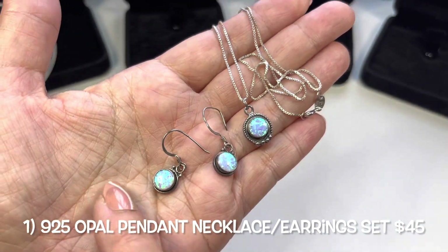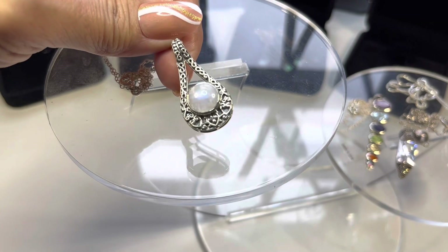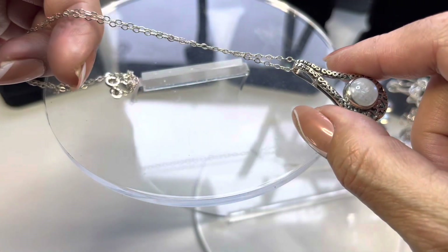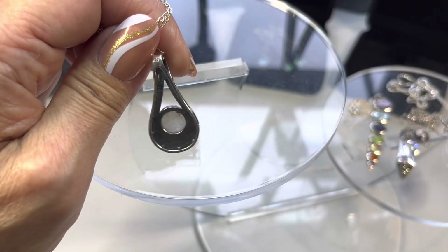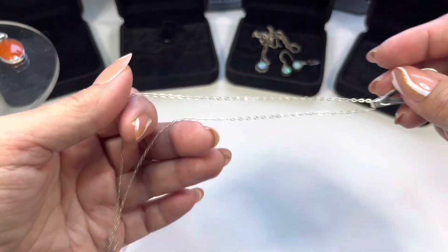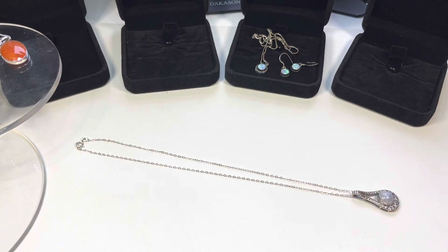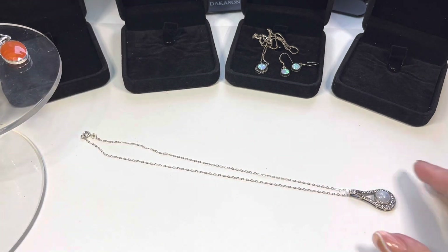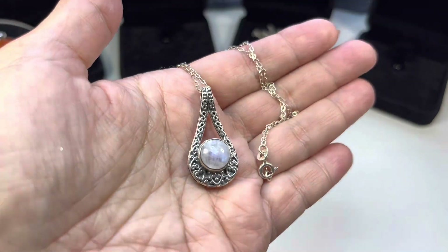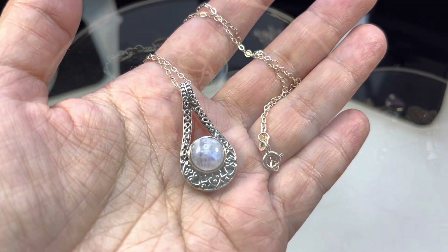Next in line is this pendant — a beautiful rainbow moonstone cabochon. I really like this design all around. It is on a very delicate sterling silver chain with a spring ring. The drop on this chain is also nine inches, making it an 18-inch sterling silver chain with this beautiful pendant. You can see the flash on it.